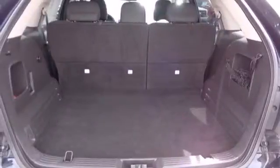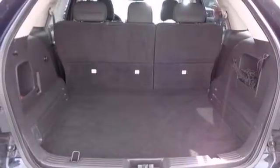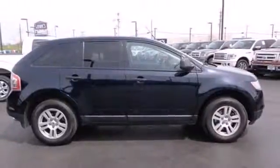The cabin of the Edge is warm and inviting with sleek, high-tech instrumentation, rich appointments, and wonderfully comfortable seats.